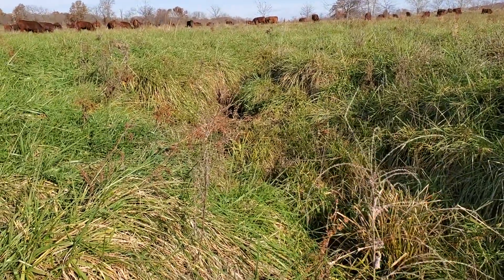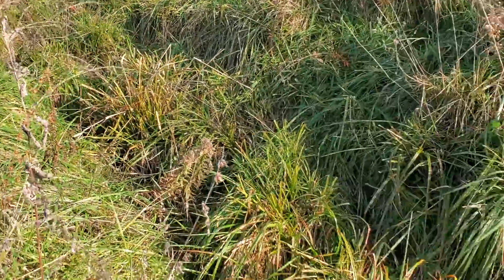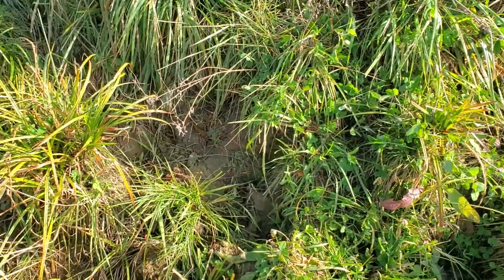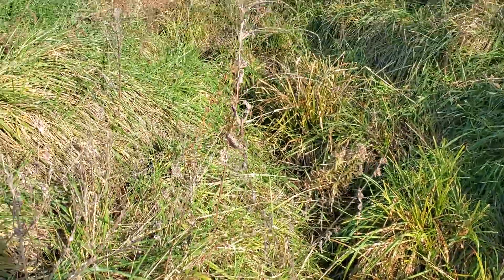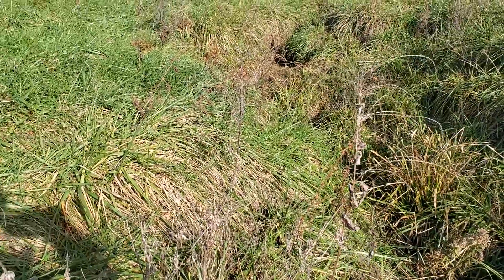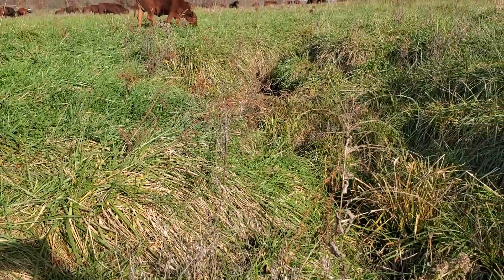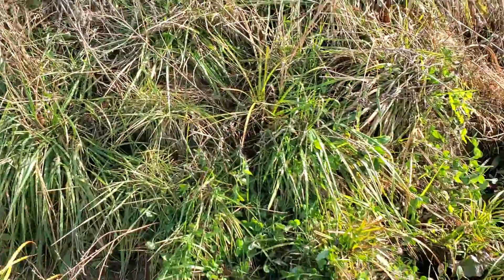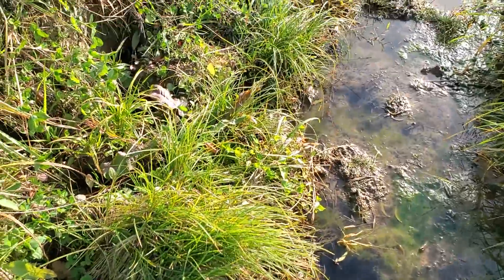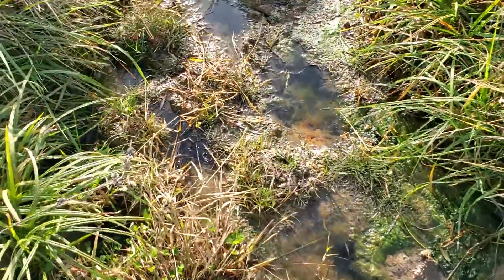They had a head cut here and they never did anything with it, and it got deeper and deeper. Anyway, the sides are healed over now and it does drain a large area — probably around 10 acres or so up above this cut right here. We haven't had any rain to speak of and this has been this way for about a month.